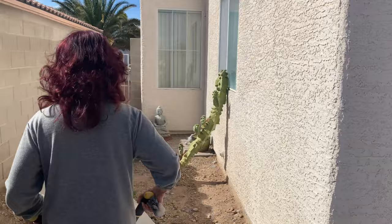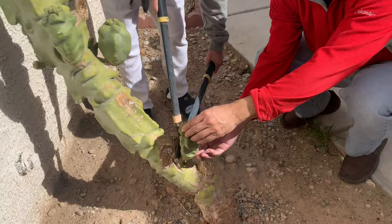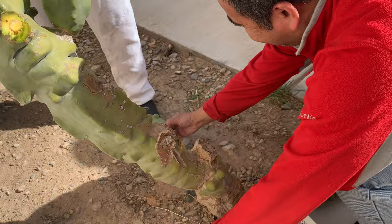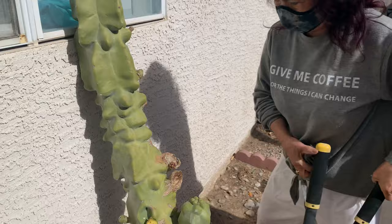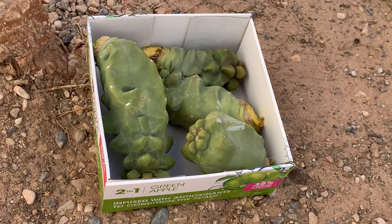I'm so excited — she's going to give me some cuttings of her big totem pole cactus. Be careful. This big one could go for $400. Look at that goodie bag! Thank you, Mom.